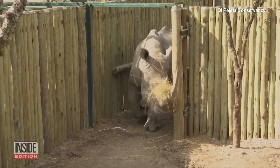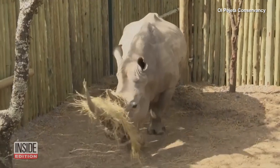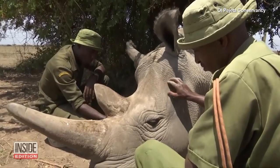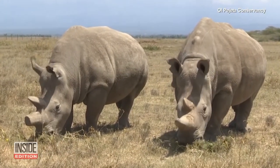How about using a human fertility procedure to halt the extinction of the northern white rhino? Conservationists know they are at the final countdown for saving the species — there are only two female northern white rhinos left on the planet.